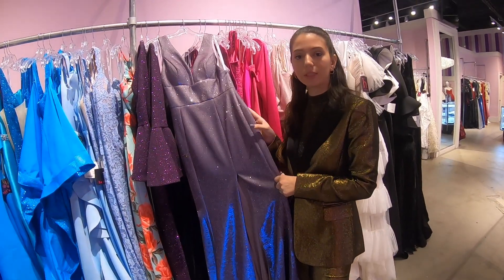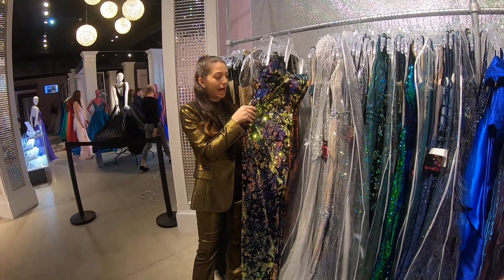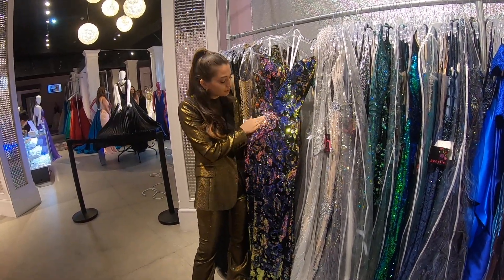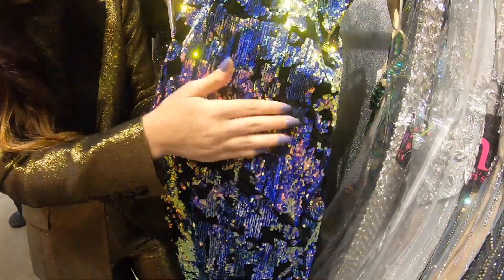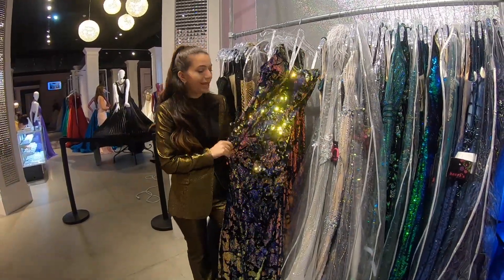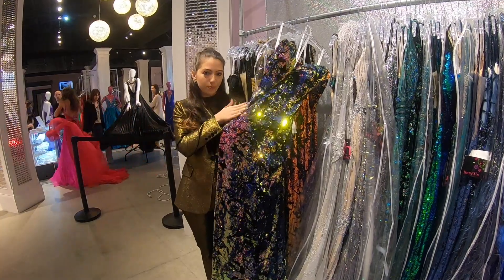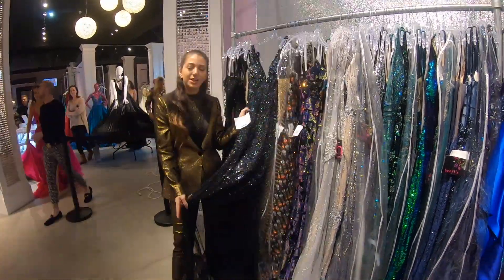If you're looking for a dress that doesn't have so much beading, this dress is for you. This is another big trend — I call it mermaid sequins. They're basically reversible, so you can flip them. It's a big trend this year — strapless and a mermaid silhouette, so that's a safer option with super fun sequins.